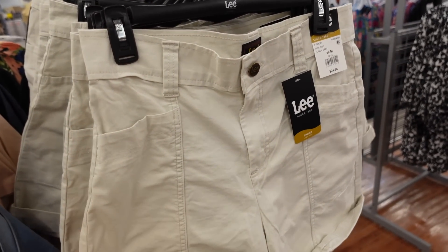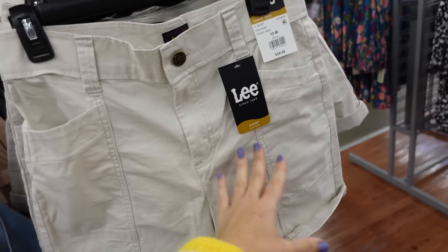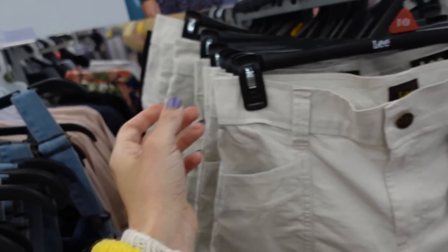Seeing a new color in these high-waisted shorts. We saw them in like the berry color before — they have a five-inch inseam, and I love all the stitch detailing. These are $24.98 in beige and also in black.